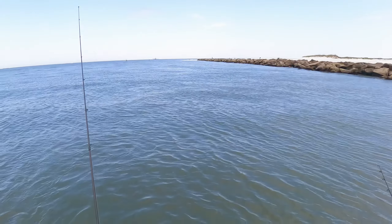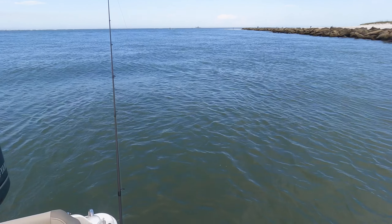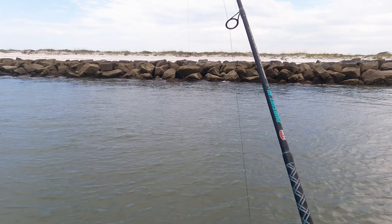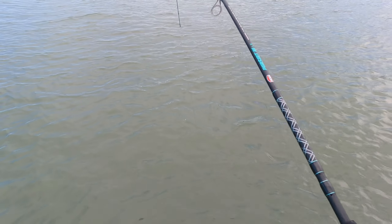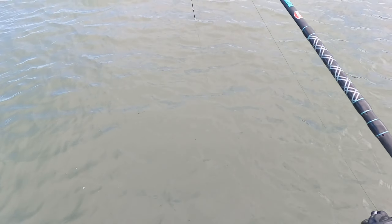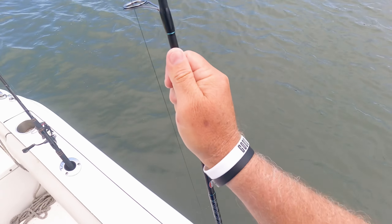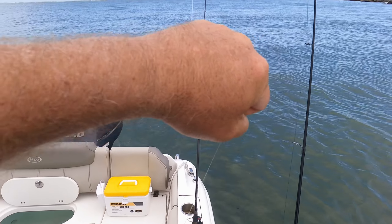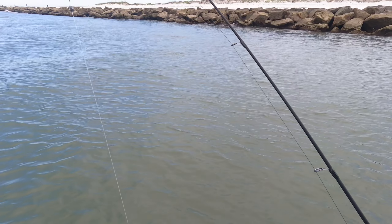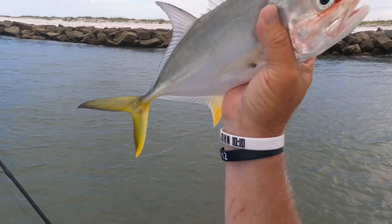Tarpon — tarpon right there! Oh my gosh, I don't know if that was on camera, but he came up right there. I've got a live pinfish 30 yards out. There we go — fish on! He doesn't know he's hooked. There he goes, now he knows. Yep, jack creval — welcome to Freedom Fishing, starring jack creval at the jetties. You saw a tarpon down there? Whoa, that's awesome! All right, see you buddy.